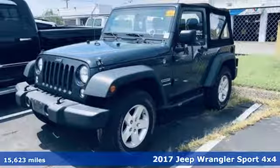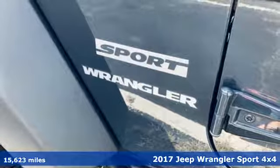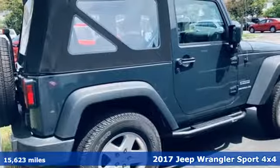Here's a 2017 Jeep Wrangler. From its heroic past to the memories to be made, this Wrangler is driven to deliver.